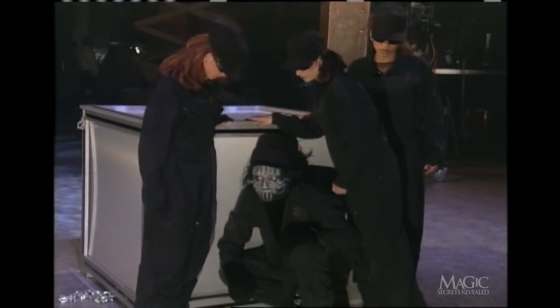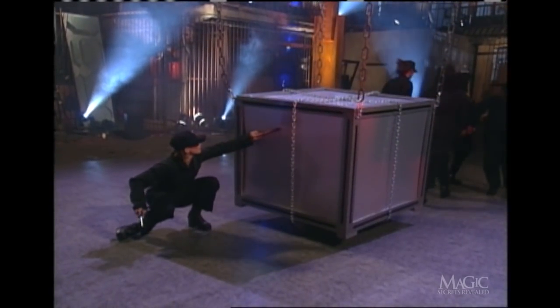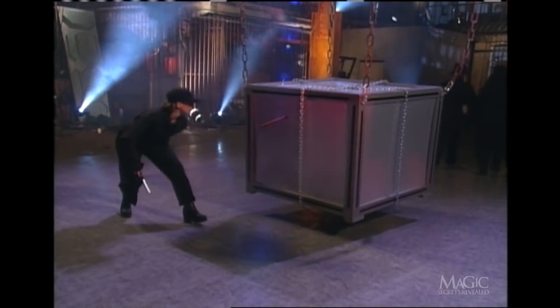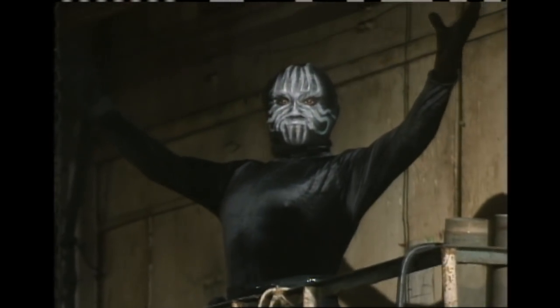He puts on a matching cap complete with long fake hair, now disguised as one of his assistants. This is where the dynamite comes in — it's not only used to create tension but also to serve as a diversion, allowing our magician to sneak away. He crouches down, runs up a flight of stairs, and gets into position just before the explosion. The smoke clears, he steps out of his hiding place and onto a nearby catwalk.